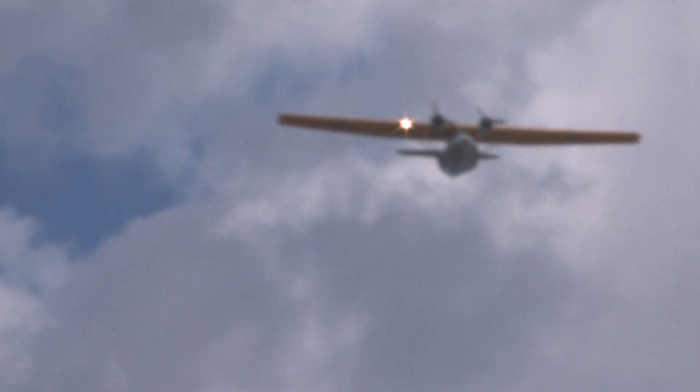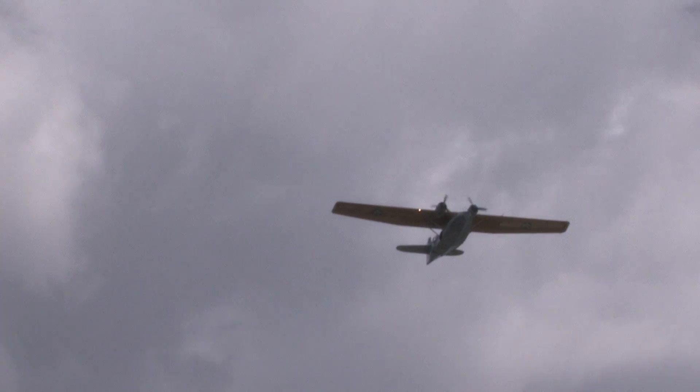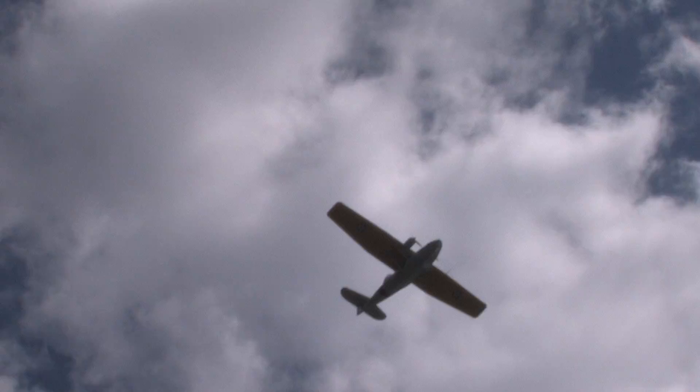Right now, directly overhead, the beautiful PBY we're seeing today is being pulled by Mike Castillo and Bob Franklin.